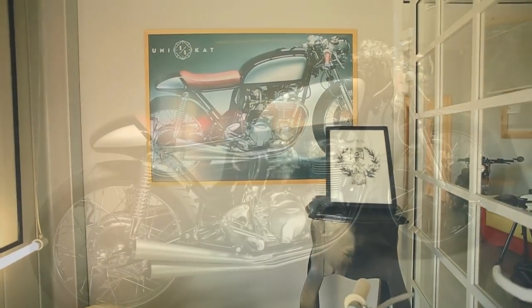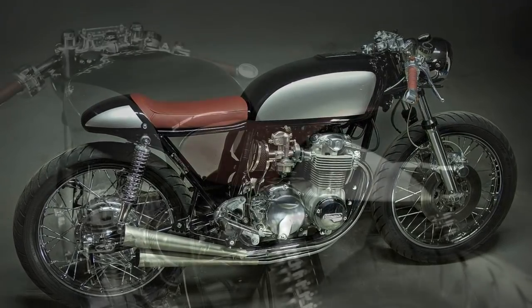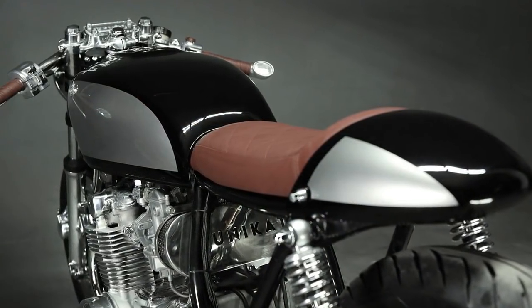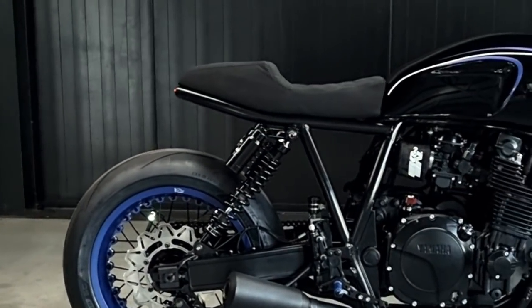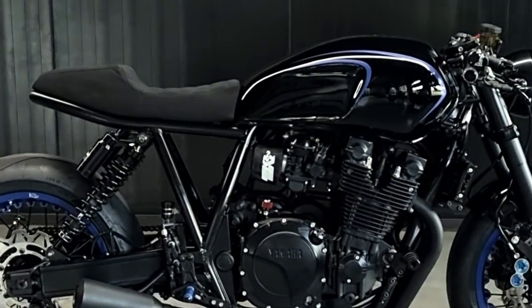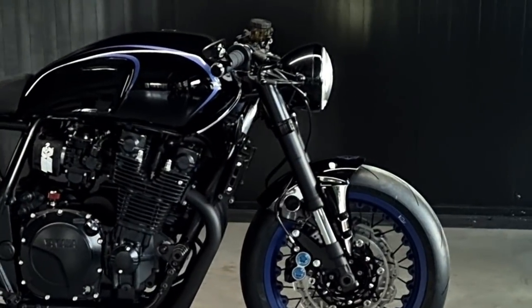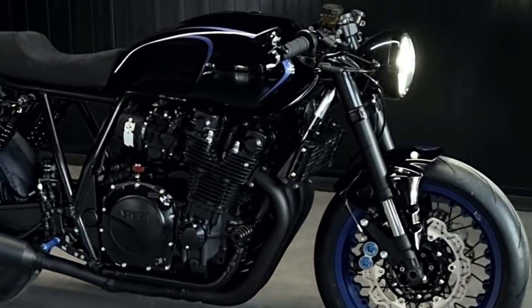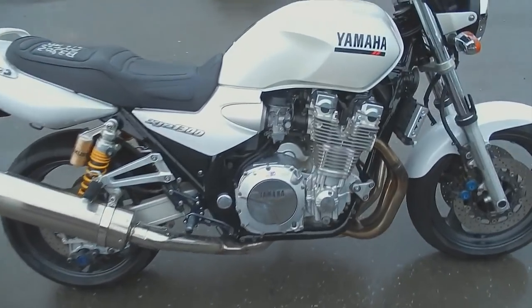Especially this very elegant Honda that I showed 5 years ago, which curiously has a completely opposite approach from today's project. One of the main problems with the XJR 1300 is the size, and obviously the weight. This means, in what concerns the aesthetics, it is not an easy machine to work with.